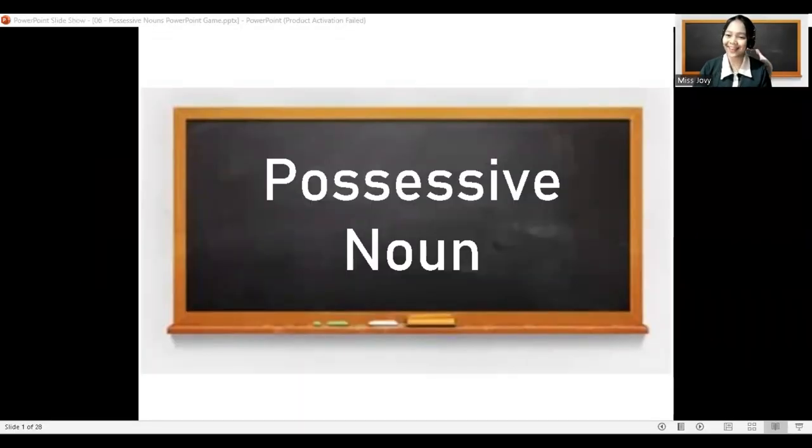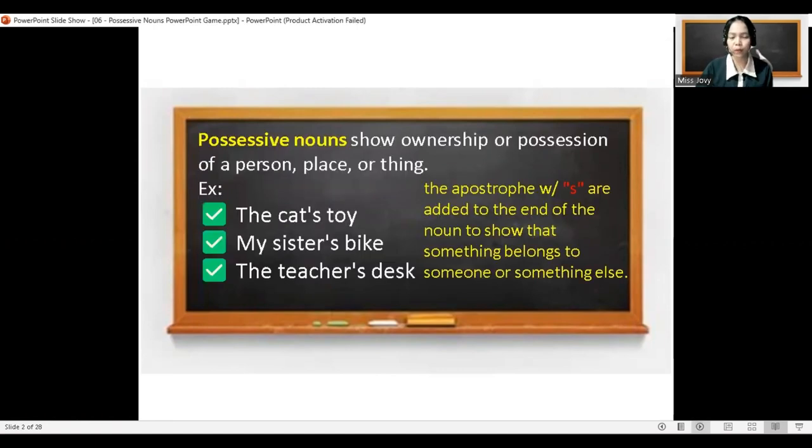Hello, Glug Glug Kids! And today, you're going to learn about possessive nouns. So what is a possessive noun?